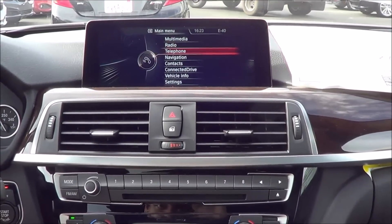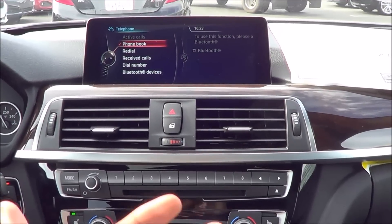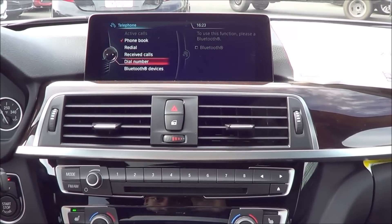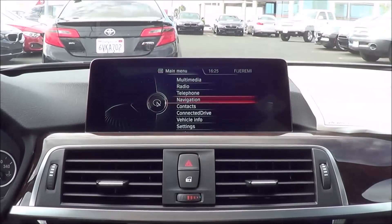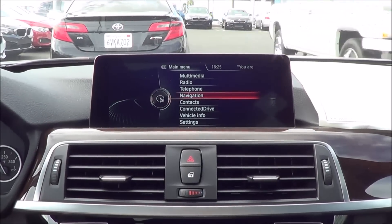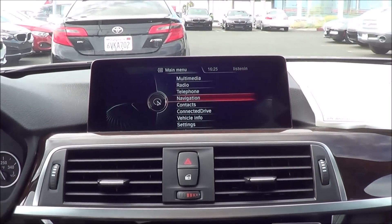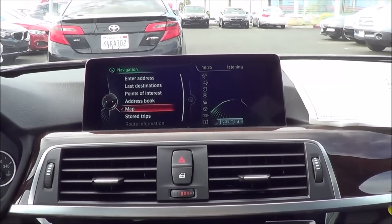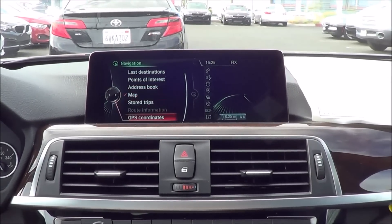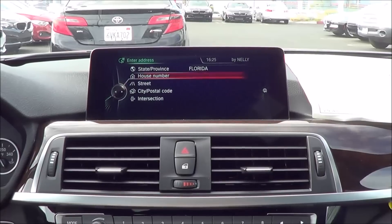Now let's look at the telephone features. Basically, you can hook up your Bluetooth phone, access a phone book, view received calls, dial by number — all that good stuff. What I really love about the iDrive system is the crisp and clear resolution — one of the best in the business. Now let's get to navigation. To enter an address, you can do it by voice, points of interest, stored address book, or last destinations.